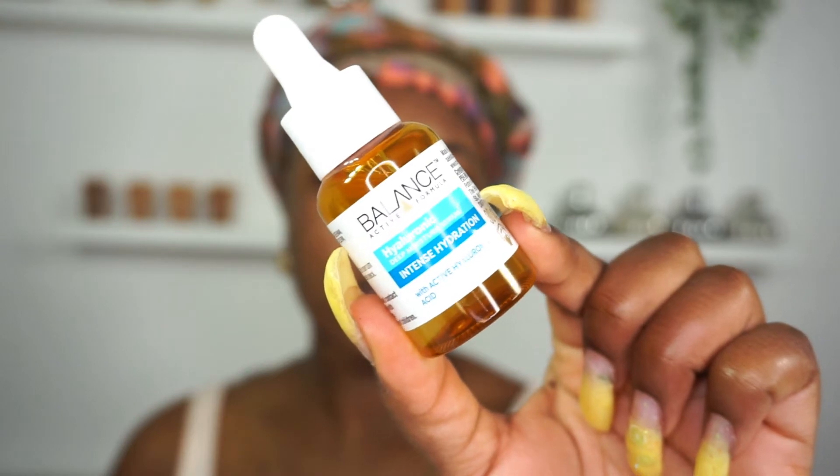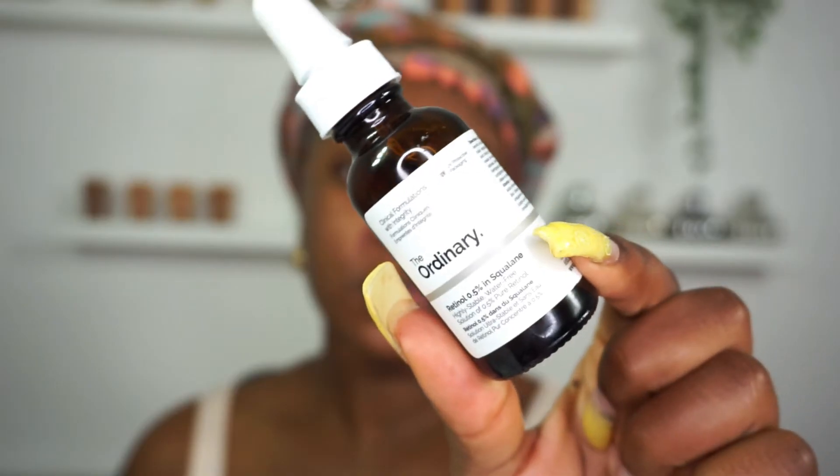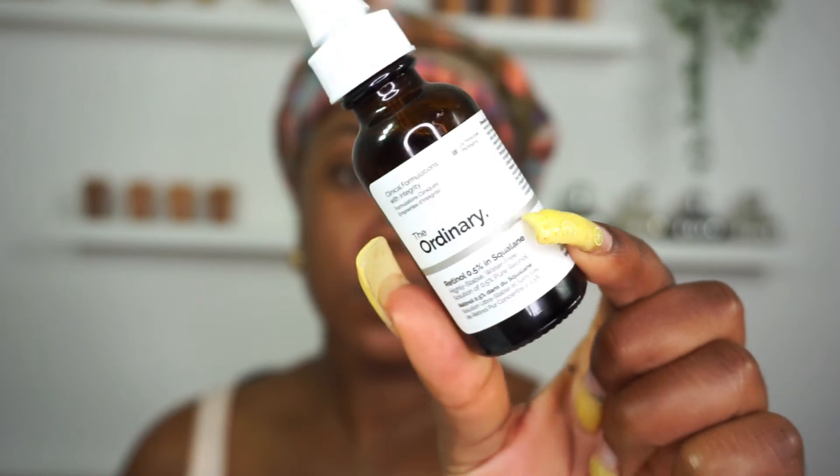Taking the Balance Intense Hydration Serum, I'm going to use that to hydrate my skin and apply it to all four points of my face. Then taking my Retinol Serum in 0.5, I'm going to apply it to my cheeks only, because it's quite an oily serum. I don't like to feel like my skin is dripping with oil — it's very, very moisturizing, so I don't usually use too much of this.